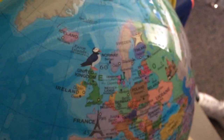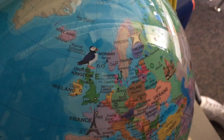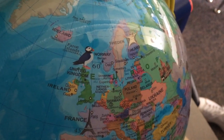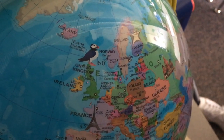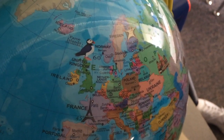It is Norway's second largest city and a gateway to the amazing Norwegian fjords. A fjord is a steep valley on the coast that was carved by ice. When the ice melts the sea floods the valley. Fjords are famous for their natural beauty.